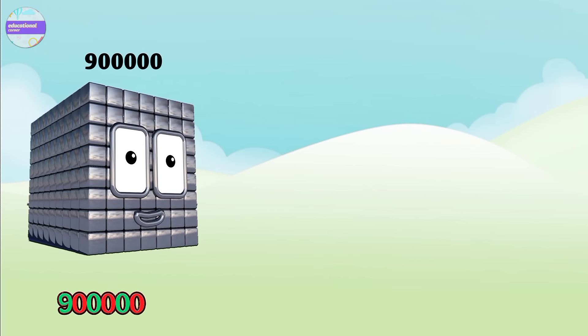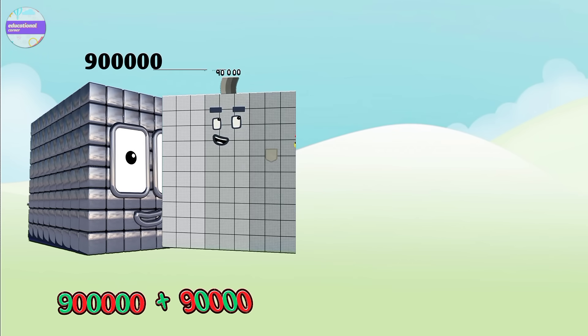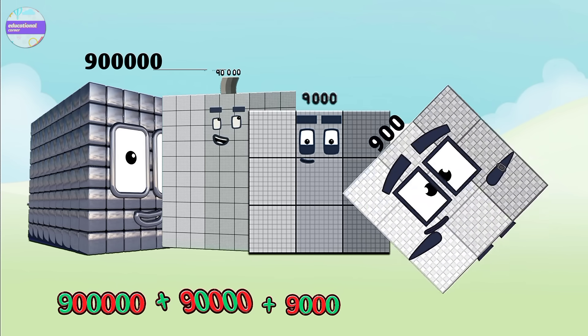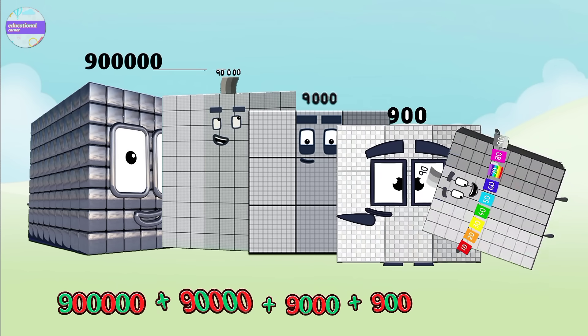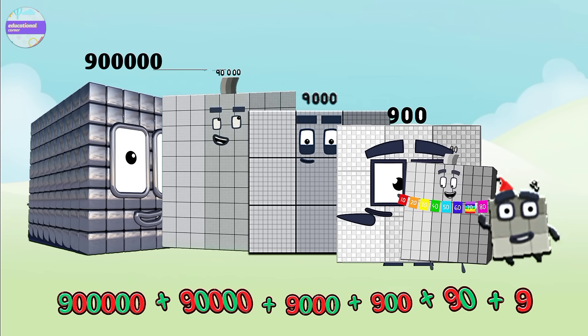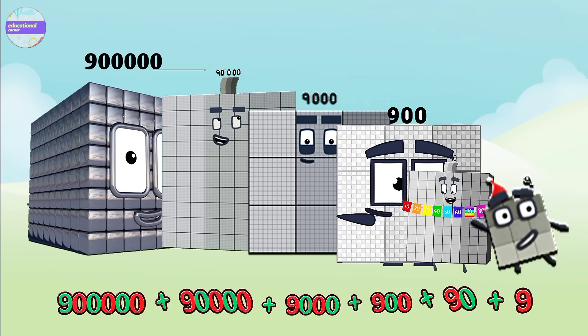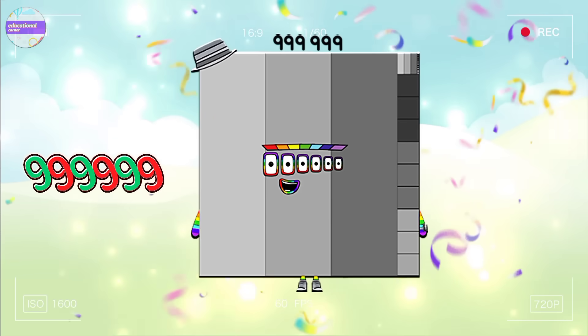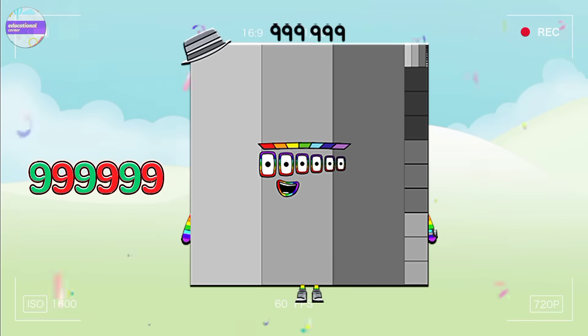Nine hundred thousand plus ninety thousand plus nine thousand plus nine hundred plus ninety plus nine equals nine hundred ninety-nine thousand nine hundred and ninety-nine.